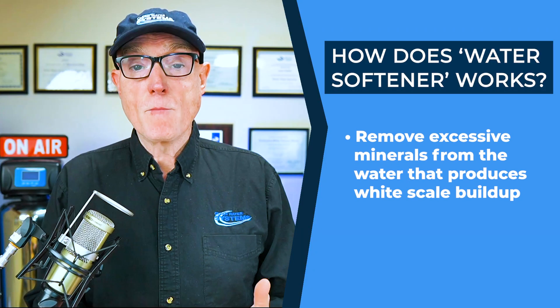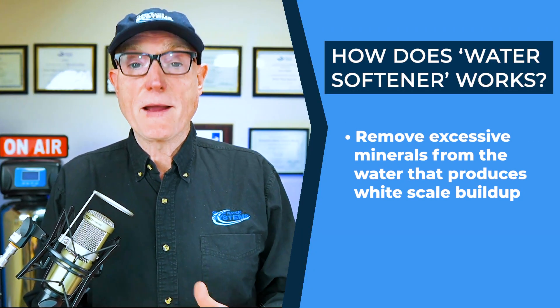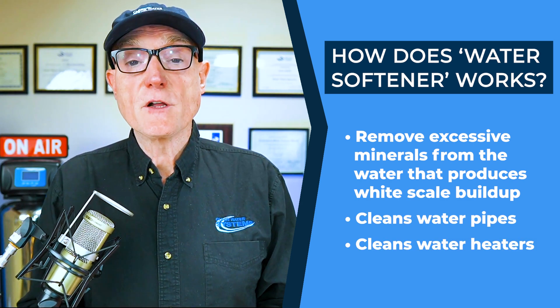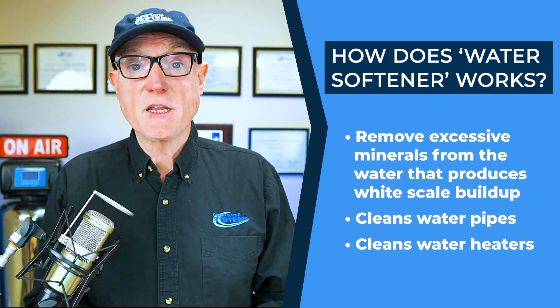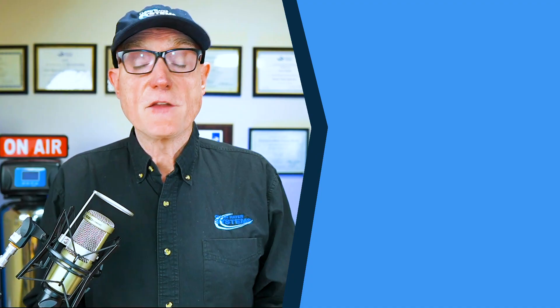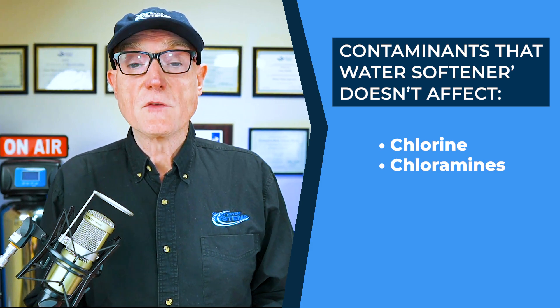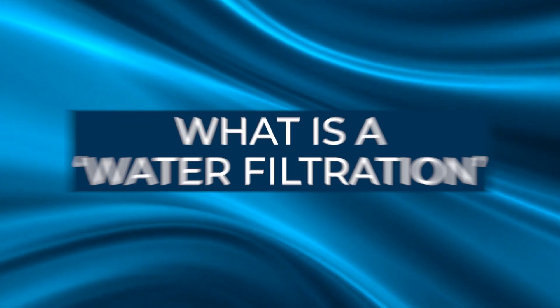Water softeners physically remove these minerals from the water so you don't get that white scale buildup. It also keeps your pipes and water heater clean and makes your appliances such as your dishwasher and washing machine last a lot longer. However, while a water softener does a great job of removing hardness minerals if you have hard water, it doesn't do anything for other contaminants such as chlorine, chloramines, PFAS, sediment, or even iron.